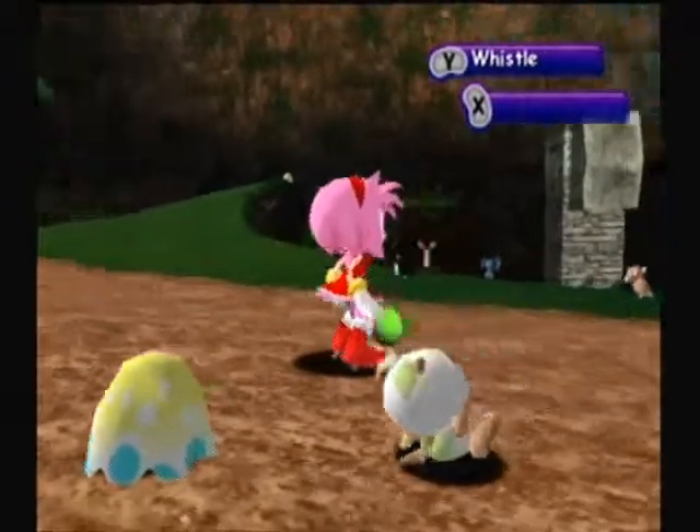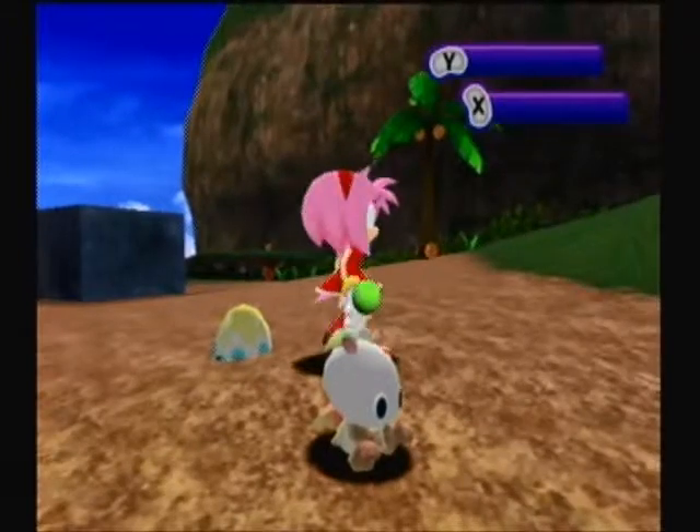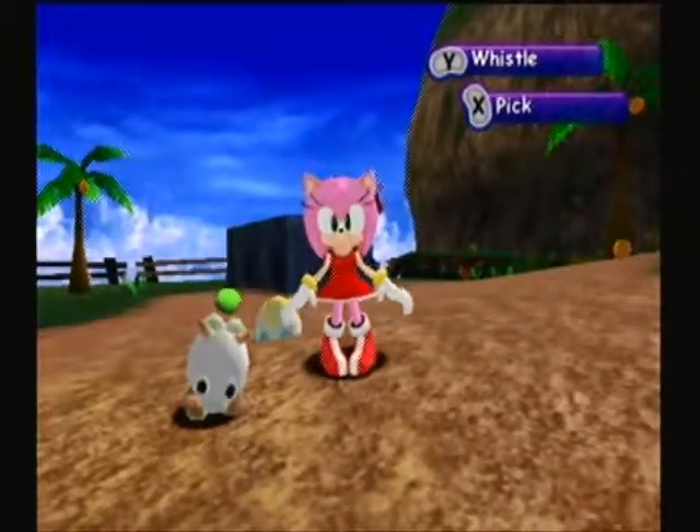She's coming along quite nicely, and she's gonna be evolving here in a bit. She might even evolve after this nap, I'm not sure, but just thought I'd check in again for the second time, and I will see you guys when she evolves. Bye!